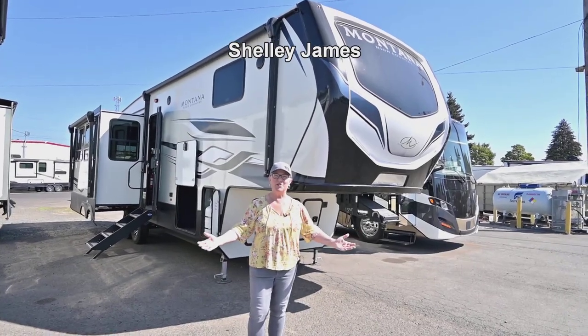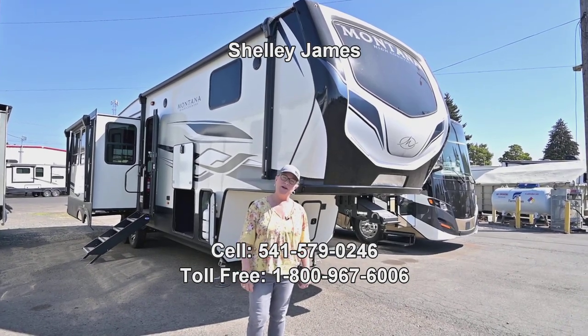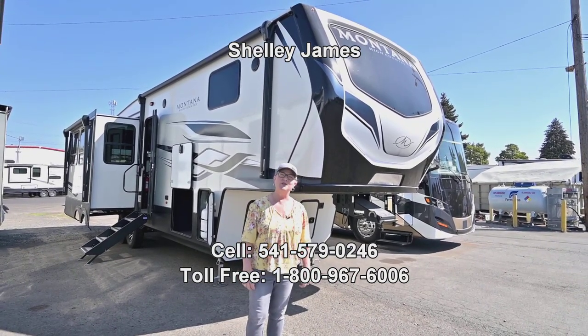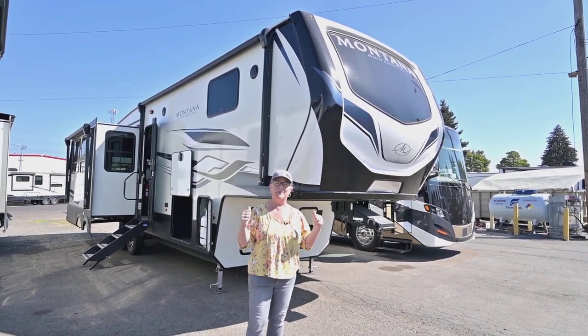Hey everybody, I'm Shelly James at RV Corral here in Eugene, Oregon, and my number is 541-579-0246. Write that down if you want to call me about any questions on this unit I'm about to show you.